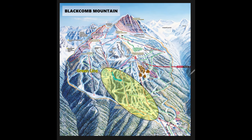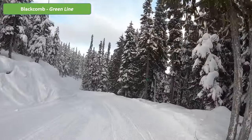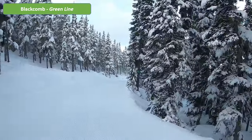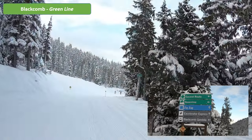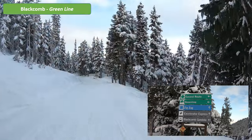Rounding up the rest of Blackcomb Mountain, we have the longest green line which will effectively bring you all the way down to the village. This route is similar to Jersey Cream — a gentle trail amongst the forests. The good thing about Whistler Blackcomb in general is that there will always be clear sign boards throughout to let you know which is the easiest route to take, so you never have to worry about going the wrong way.